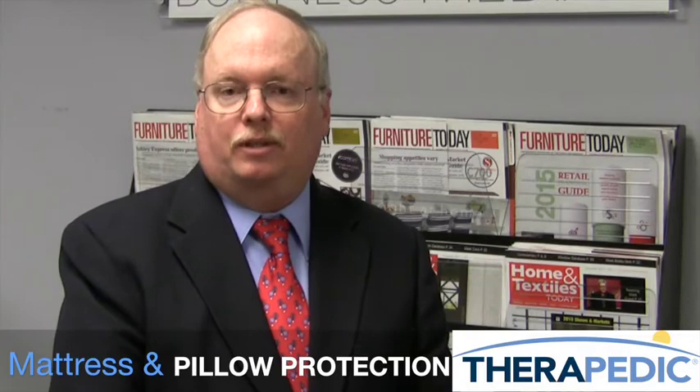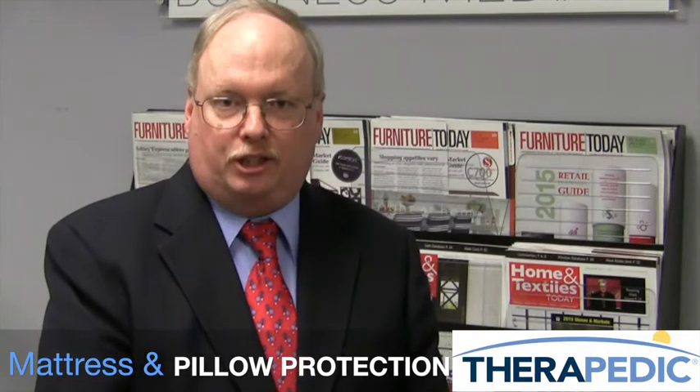Step three in Art Van's process is to talk about mattress and pillow protection — an investment in a cleaner, healthier sleep environment. So it's one-two-three for success at Art Van Pure Sleep. Very impressive operation. They're doing a great job of selling mattresses and those all-important accessories, and they're doing it by putting all of those into a three-step process.